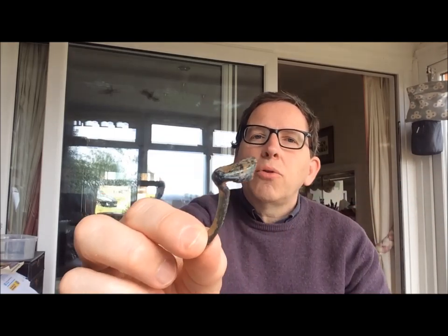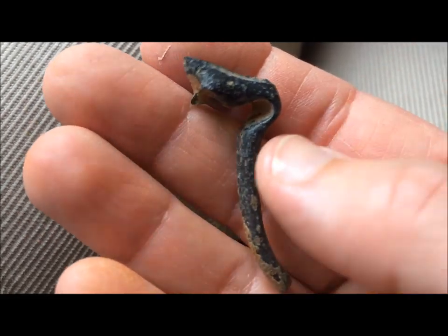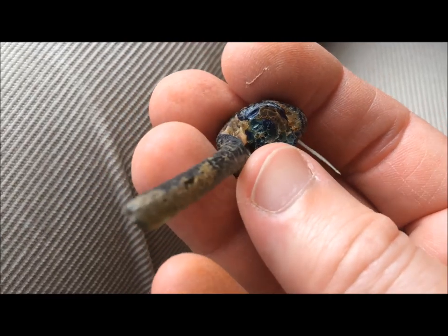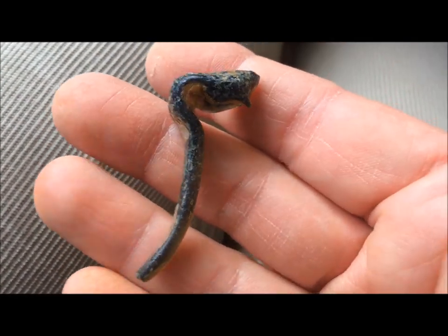Number six is a small piece of Roman glass. It's a handle from a small bottle, and there would have been another one on the other side — so for oil or perfume. Quite unusual to find Roman glass because obviously being fragile it doesn't survive as well as pottery. This was found on a very low tide, and it's a hand-drawn handle. They have found evidence of Roman glass-making in London, but it could equally be an import. The glass is sort of greenish — you can see where it's been eaten away by years and years of burial.